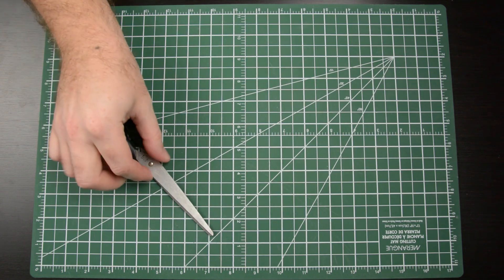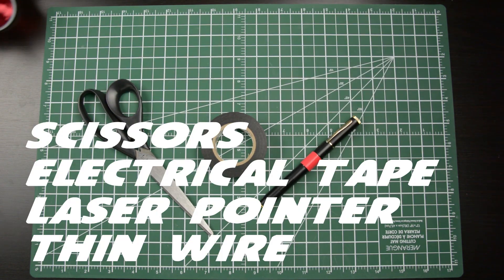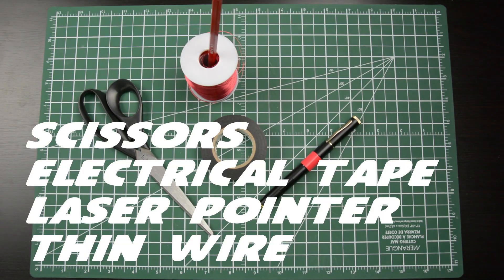Others can follow the same procedure and get the same results. The cool thing about the double-slit experiment is that it's reproducible at home. To do this experiment you'll need four things: scissors, electrical tape, a laser pointer, and very thin wire — 32 gauge works well.